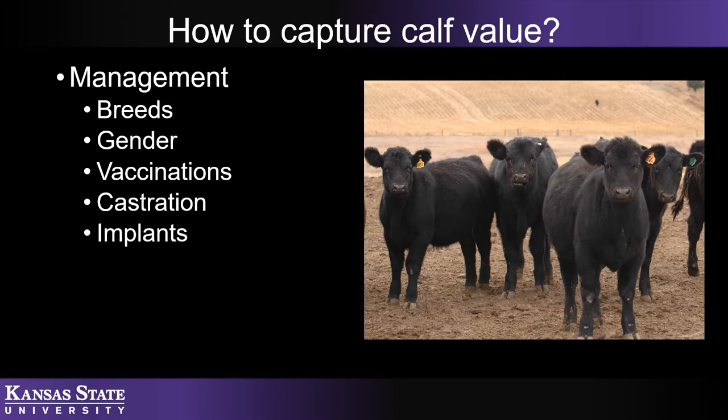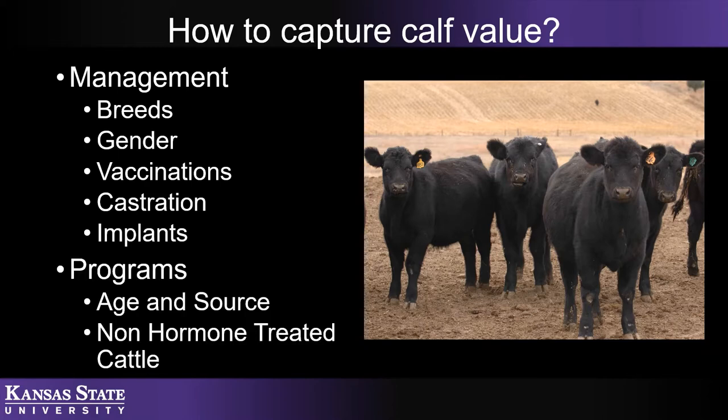How do you capture that calf value? We're going to take a look at several management practices that you can use in your operations to capture more value. We'll look at breed composition — what breeds do feedlot buyers value? We'll look at gender of lots, vaccinations and vaccination protocols, castration, the effects of implants, and additional programs including AgentSource and the non-hormone treated cattle program, otherwise known as NHTC.